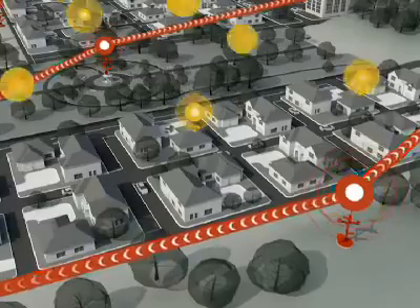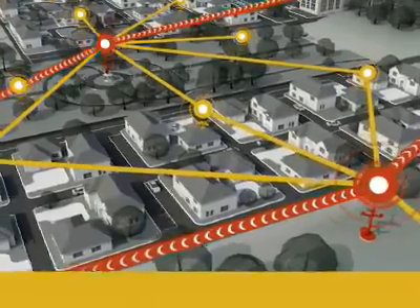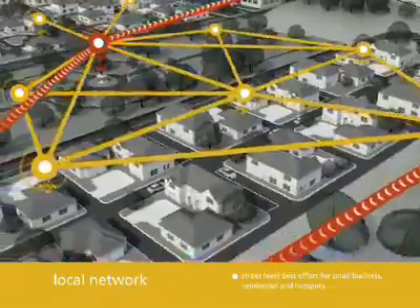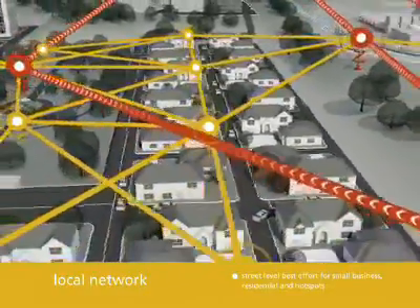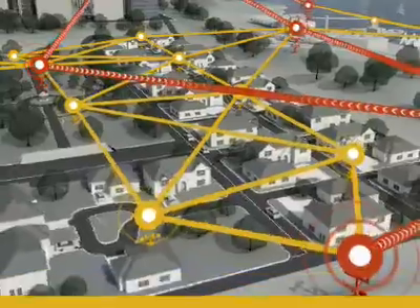At the final layer, local network routers provide best effort and dedicated internet access to residential customers, small businesses and individuals at public locations.